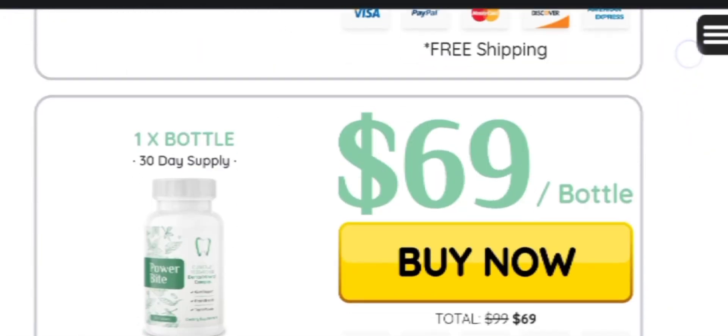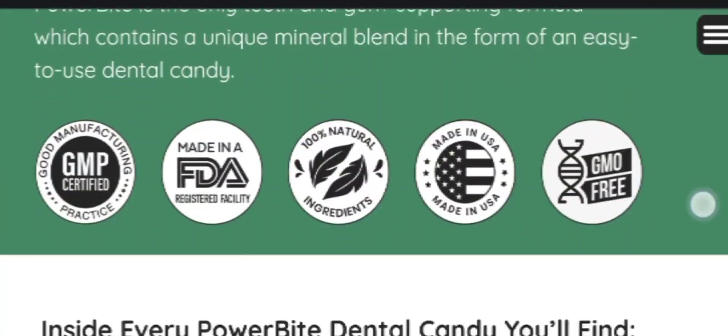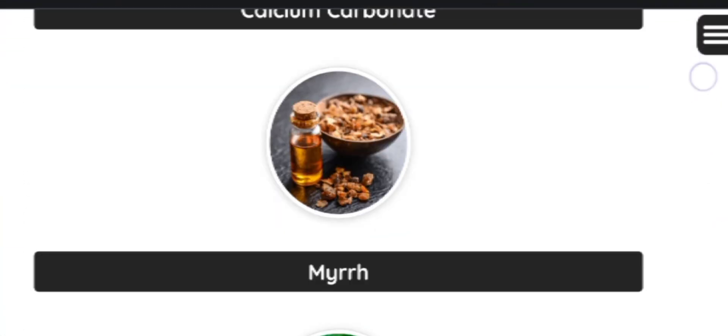What are the benefits of the Power Bite supplement? It promotes healthier teeth and pink gums, reduces mouth sores and pain, makes for shiny and uncracked enamel, and constantly freshens the breath.